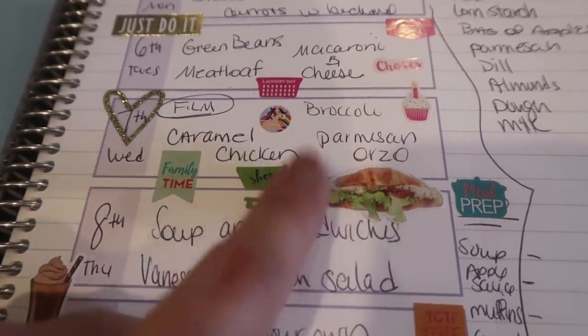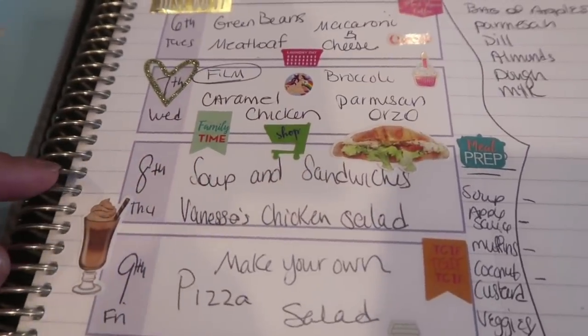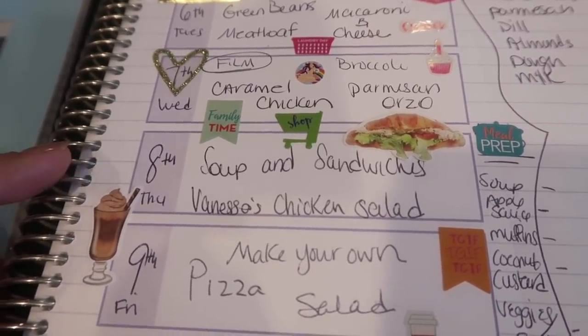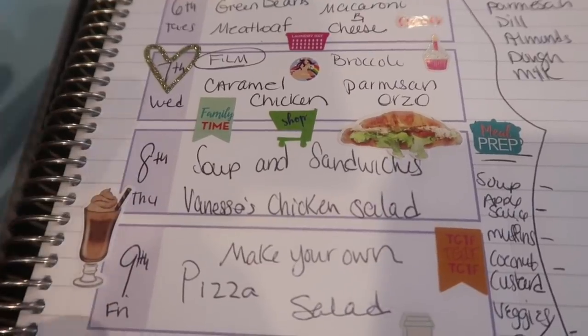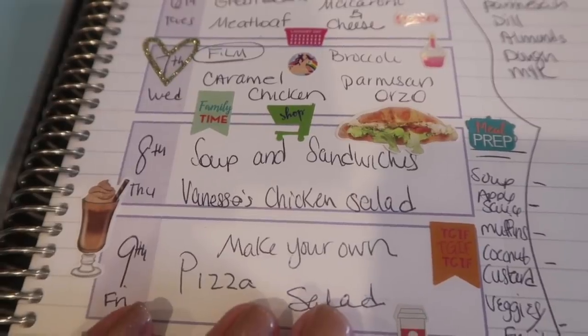I'm also going to do the Parmesan orzo, which I do have a cooking video for — I'll link it above and down below. This is seriously one of my favorite side dishes. On Thursday, since that's our more relaxed family day, I want to take it easy and we're just going to do soup and sandwiches.